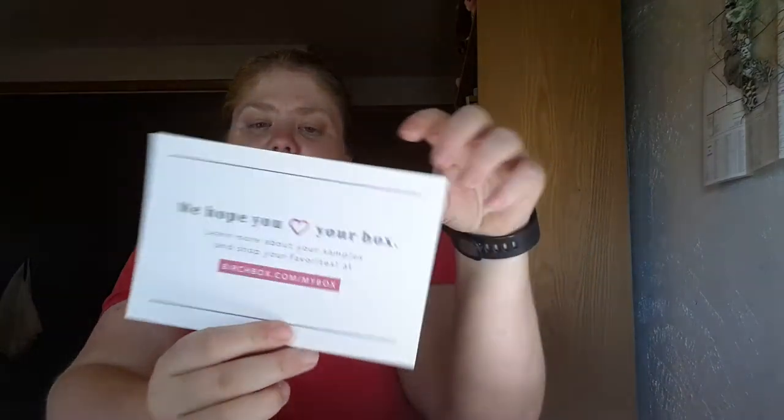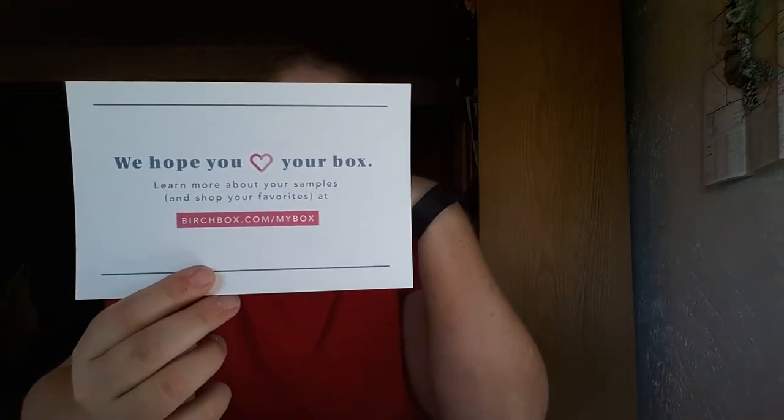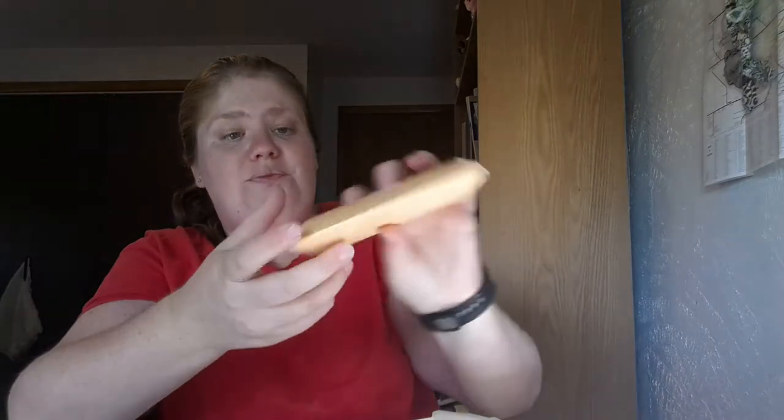When I open the box, it says 'We hope you love your box — learn more about your samples and shop your favorites at birchbox.com/mybox.' I love the box itself; it's really bright, sunny, and colorful.